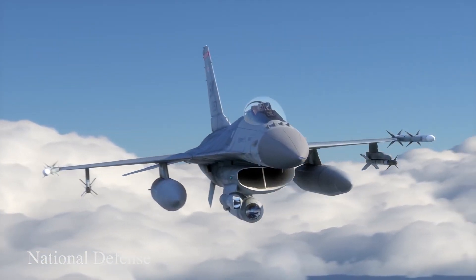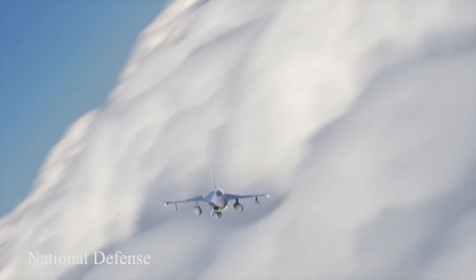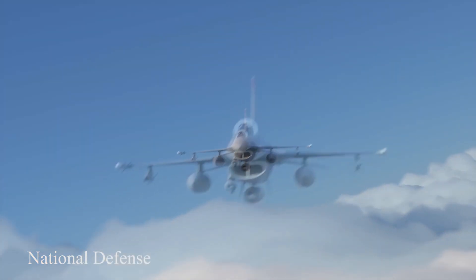Gripen E has 10 hardpoints, offering best-in-class weapons and pods from around the world, and has unparalleled ease of store integration.